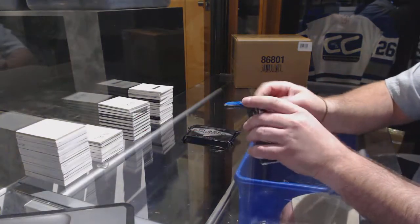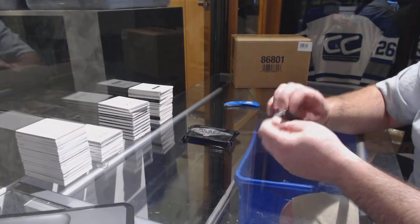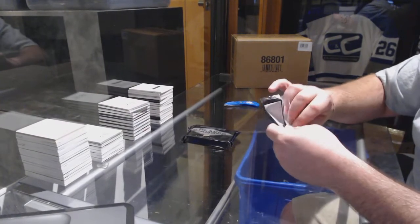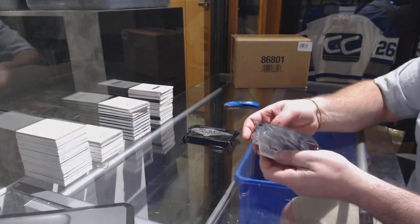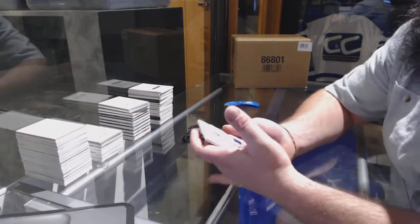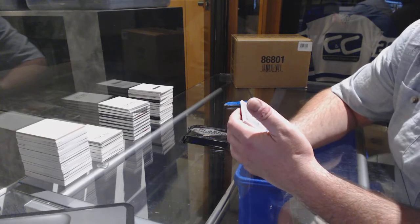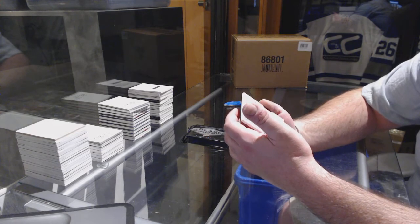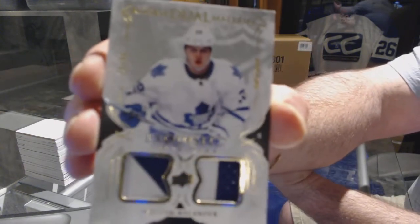All right, Nicole. We are going to start off with a rookie dual materials out of 99 for the Toronto Maple Leafs — William Nylander.